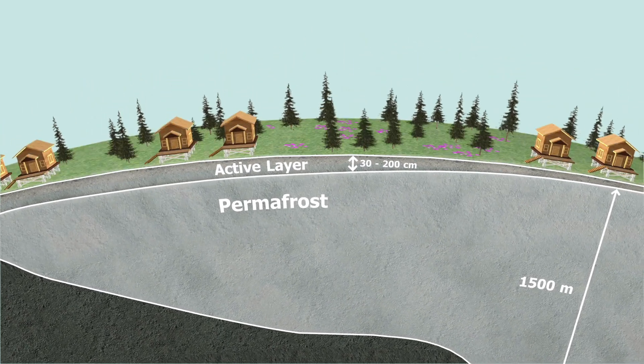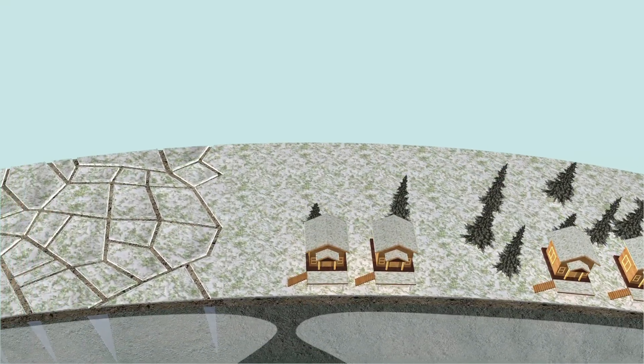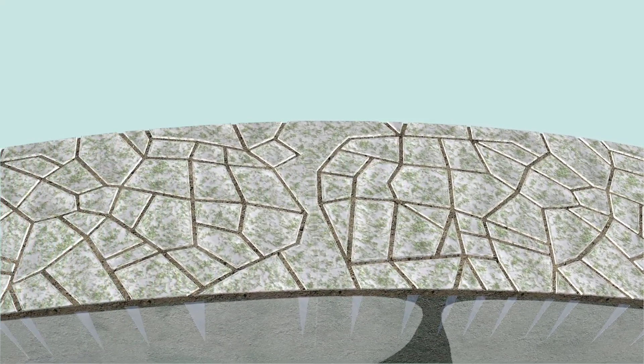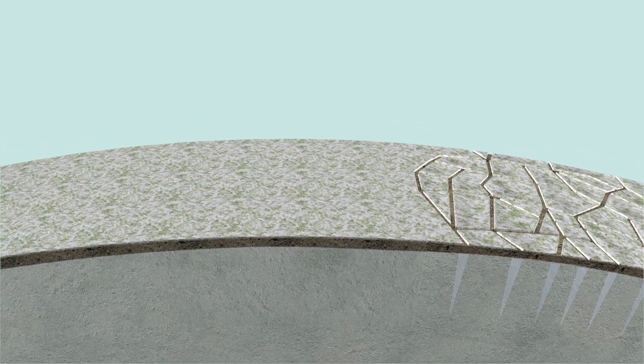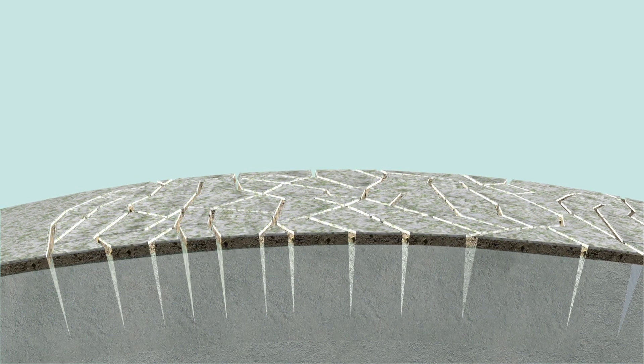The repeated freezing and thawing of the active layer in permafrost soils can produce interesting patterns on the ground. Ice wedge polygons often indicate the presence of permafrost. In some places, extreme cold conditions cause the frozen ground to contract and crack.